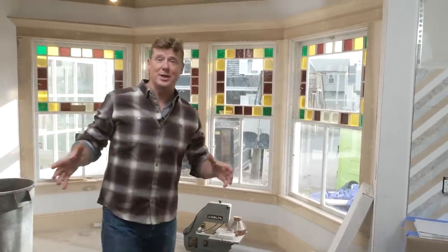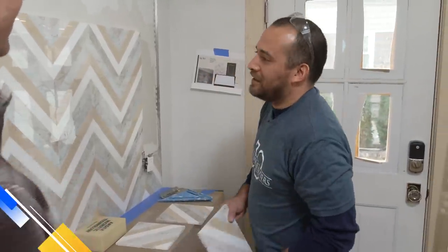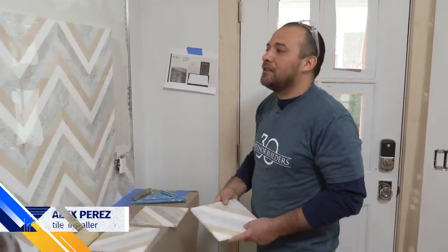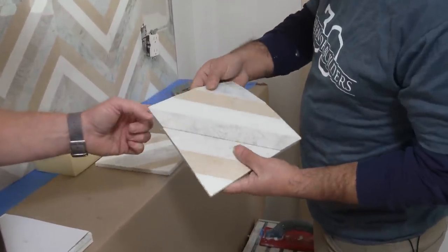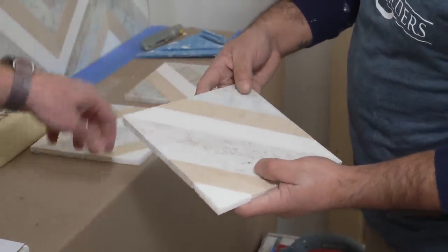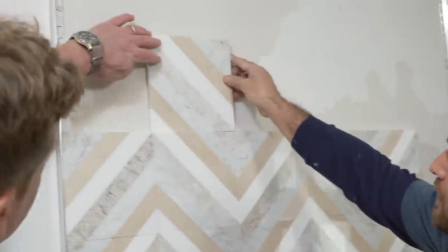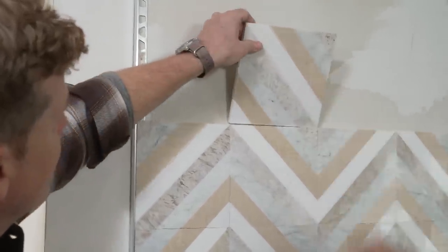While the rest of the kitchen backsplash is quartz, over here in this corner we've got something different, Alex — a little bar call-out area. They put in this tile to break it out from the rest of the kitchen. It's a marble tile — it comes on a mesh and it's single pieces. Each one of these pieces is a different type of marble. You put them together at the right angle and it makes the chevron pattern.